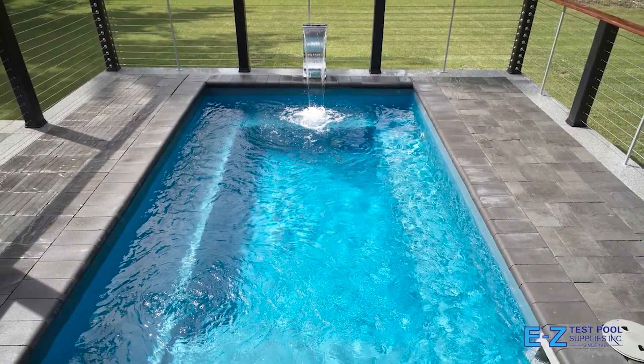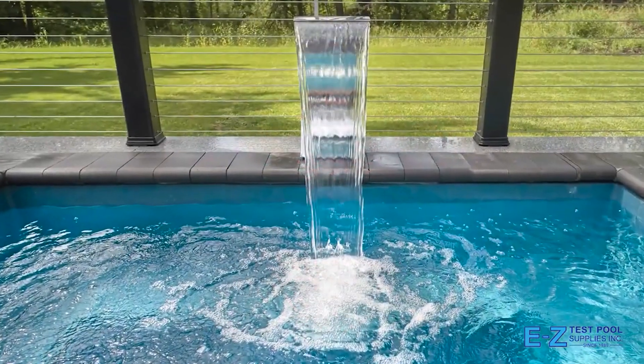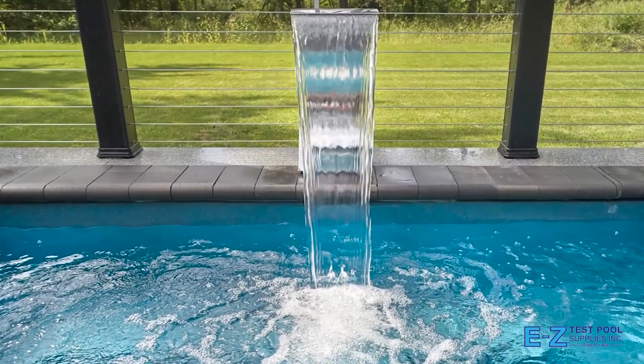Plunge Pools are large enough for socializing, floating and even light exercise. They quickly become the focal point of your backyard staycation lifestyle.